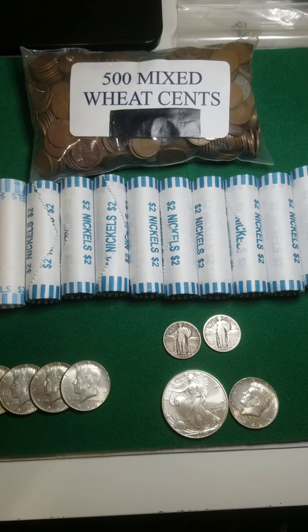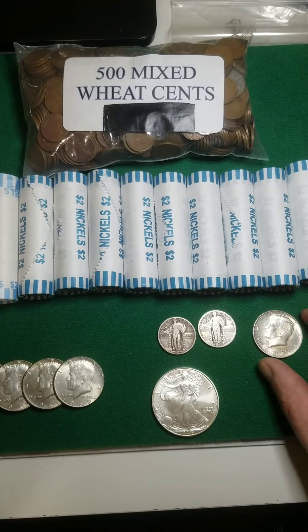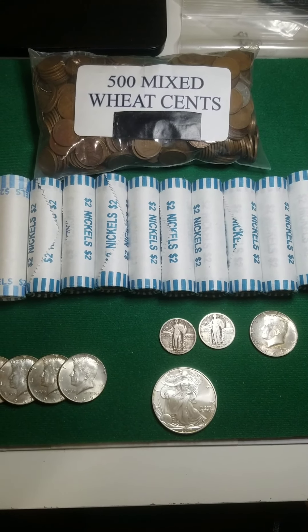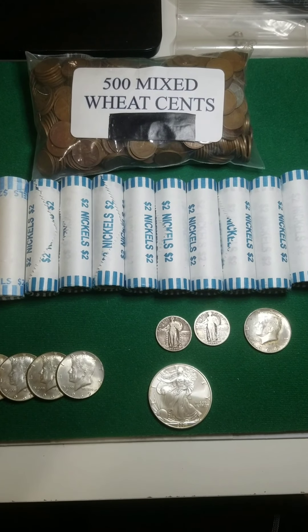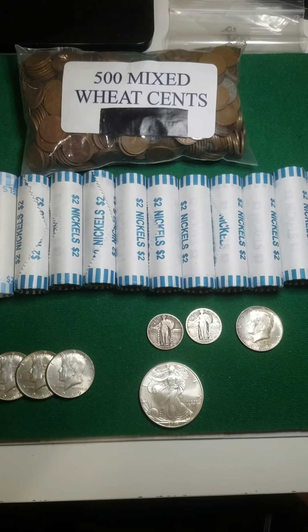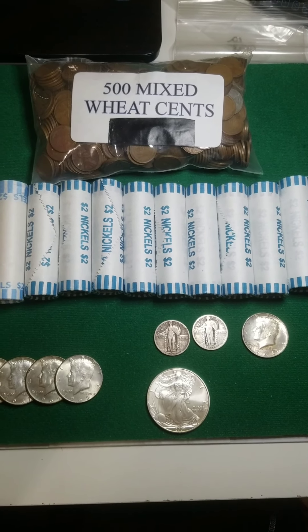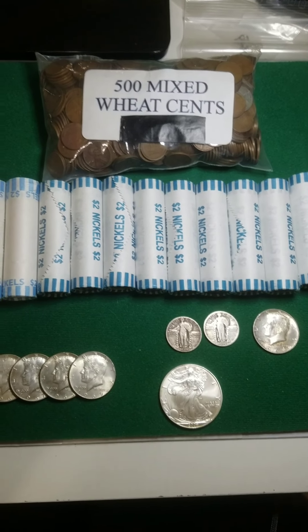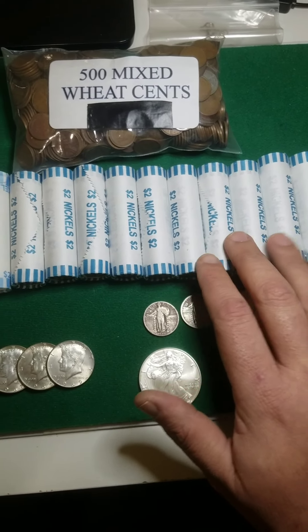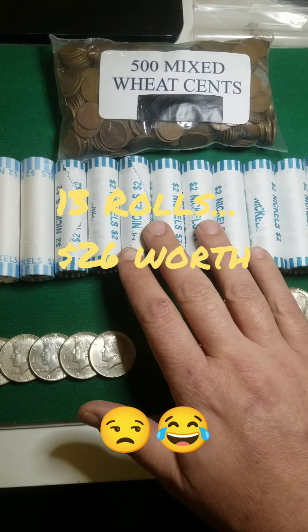What is going on everybody, Silver Scrounger here. Today being Black Friday, I went out shopping. Unfortunately I didn't get any of the Black Friday specials mostly, but I did get a few things for some upcoming videos. I ended up getting $13 worth — that was about all I could get. I went to like five different banks.